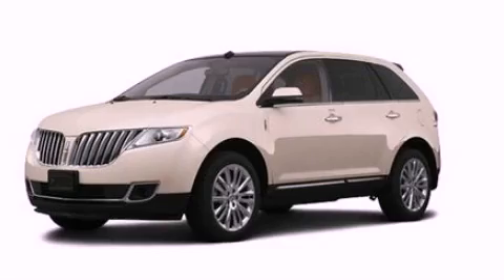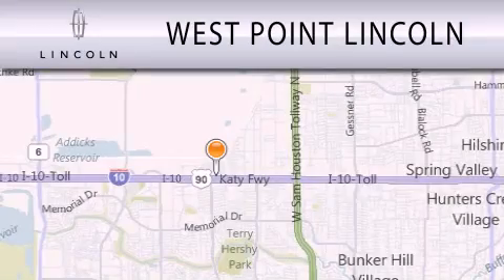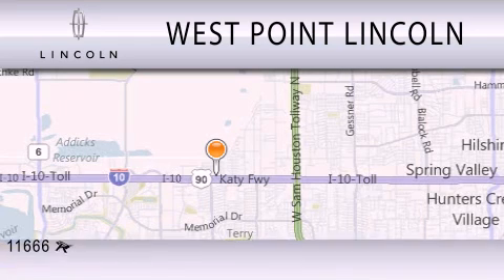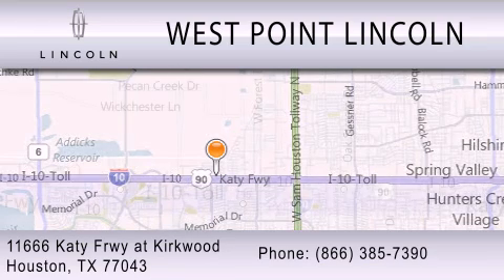Stop by today and test drive this vehicle for yourself. West Point Lincoln is dedicated to doing everything possible to ensure that the experience you have selecting your next vehicle is as pleasant as possible. We're located at 11666 Katy Freeway at Kirkwood in Houston.